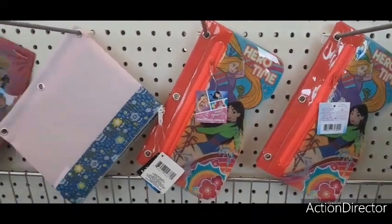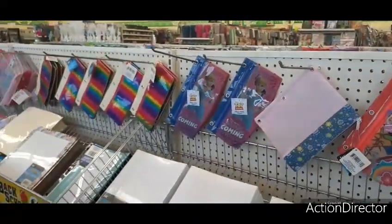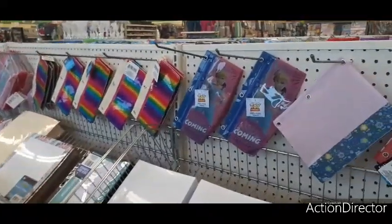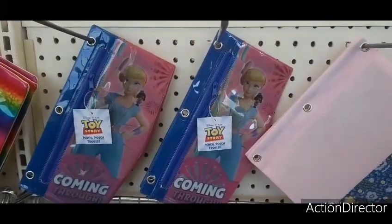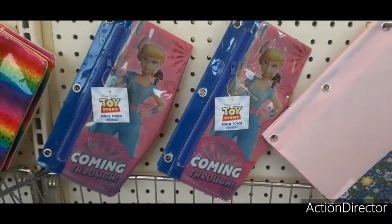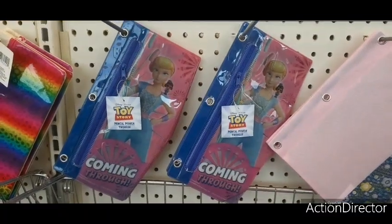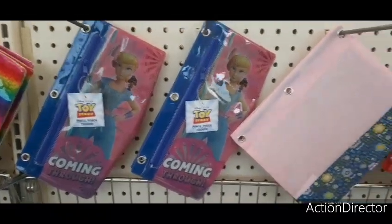Hello friends, we're at Dollar Tree and they have all of their back to school items out, so let's get into it. We have these cute Toy Story pencil cases — or pencil pouches rather.